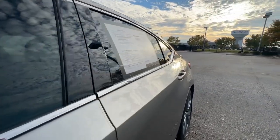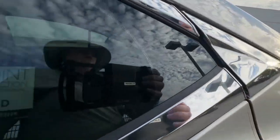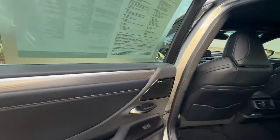That's the ES. See for yourself when you take it out for a test drive. Our professional staff looks forward to giving you excellent service.